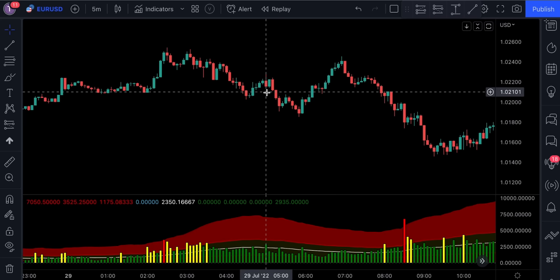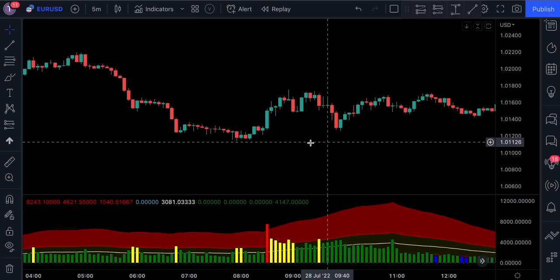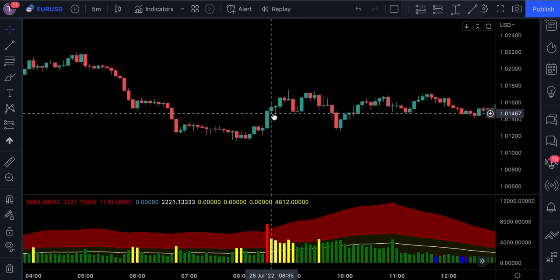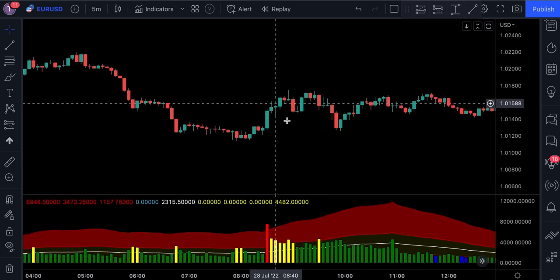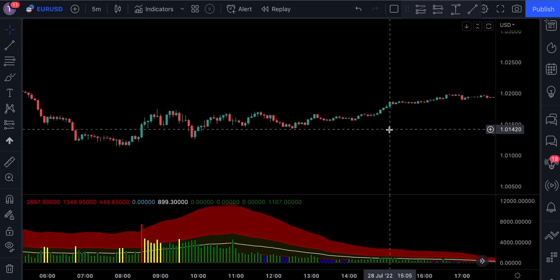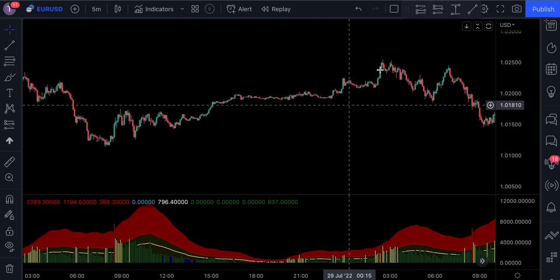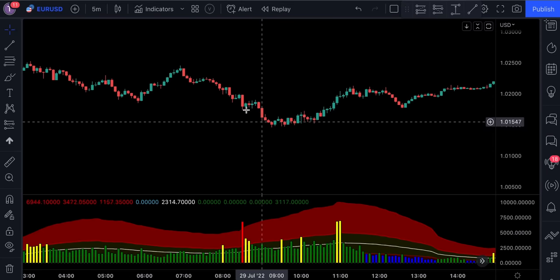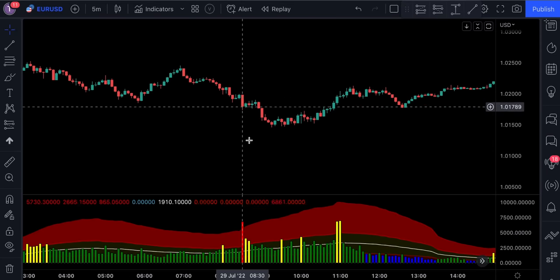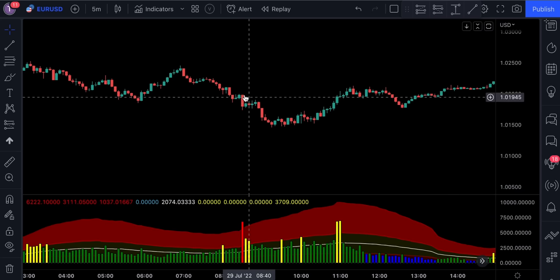It's recommended to only take trades when the volume level is above average or high. For example, here we can see a strong bullish candlestick where the volume turned from average to high — a strong indication that the market is more likely to continue in the same direction, and that's exactly what happened. Here's another example: a strong bearish candlestick with high volume that resulted in a continuation of the bearish trend.